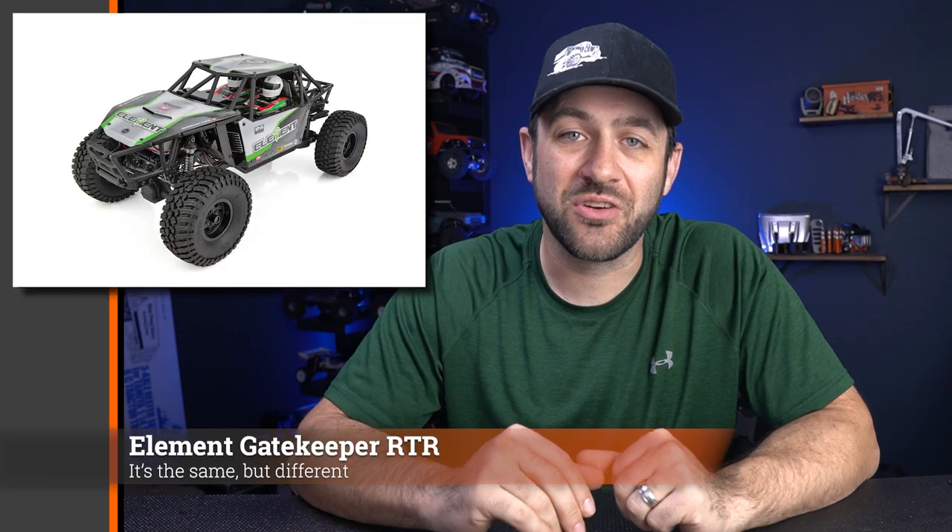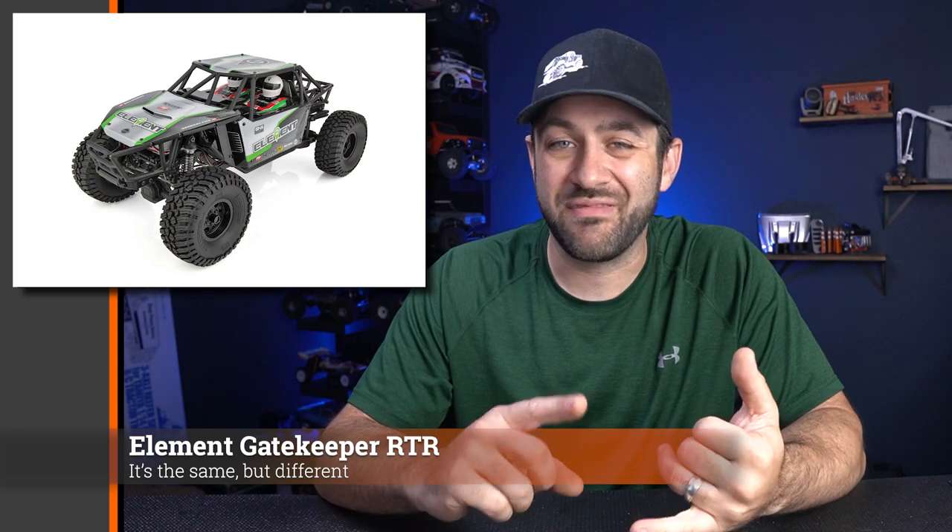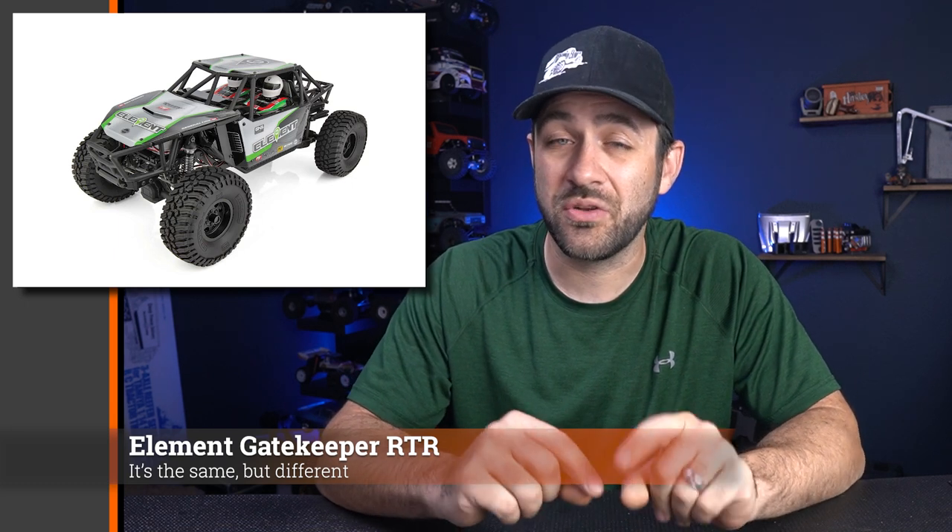Our next story is the release of a ready-to-run version of the Element RC Gatekeeper. It's very similar to the kit version, except the hard gray plastic has been replaced with standard black plastic. There are also some differences like the removal of high-clearance links in the front, different shocks, and possibly different transmission gears. It comes assembled with painted panels, and wheels and tires are included — which they weren't in the kit.